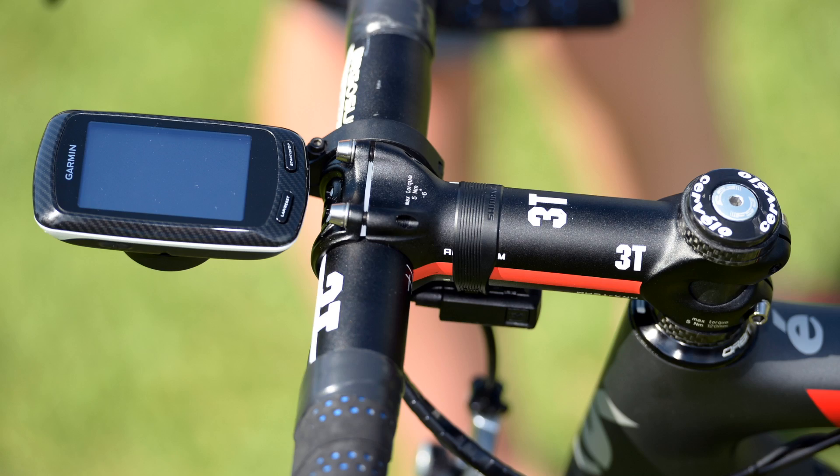Garmin Sharp will run Cervelo's R5 and will use Garmin head units and Vector power meters, along with Rotor cranksets — the only team in the pro peloton to do so.